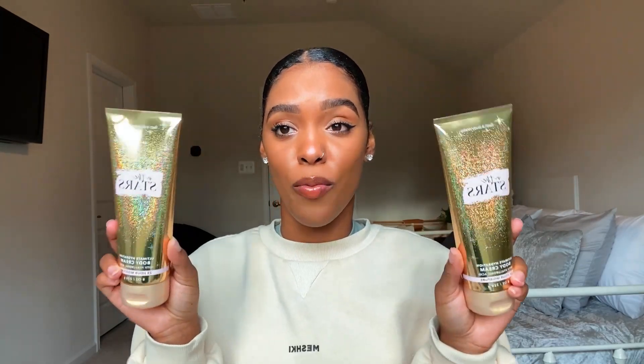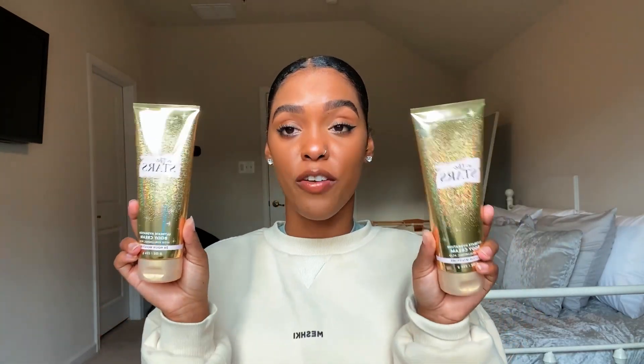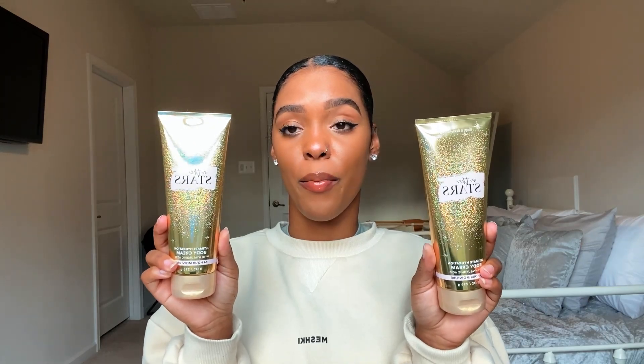Let's move on to the body care. The first item I got was the In The Stars Body Wash. I use this lotion now and I love it — it just smells really clean and really bubbly, and it has shea and vitamin E in the shower gel. I love the scent so much that I actually picked up two of them. In The Stars is one of my favorite scents from Bath & Body Works. I also got two more of the lotions because mine is almost out — these smell so good, they make you feel like you have a perfume on when it's really just a lotion.